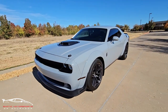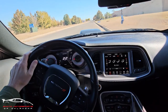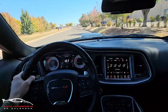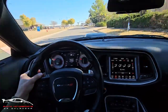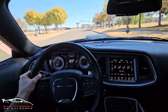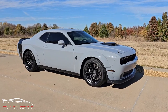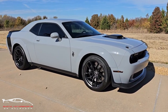So this is an absolutely gorgeous car in phenomenal condition. If you have any other questions, give us a shout at Exotic Motorsports of Oklahoma — I'll put the link down in the description. Thanks guys and have a good one.